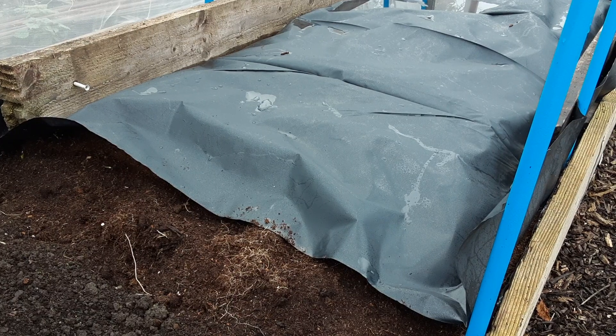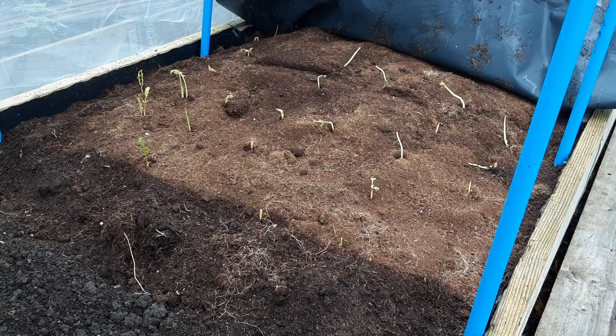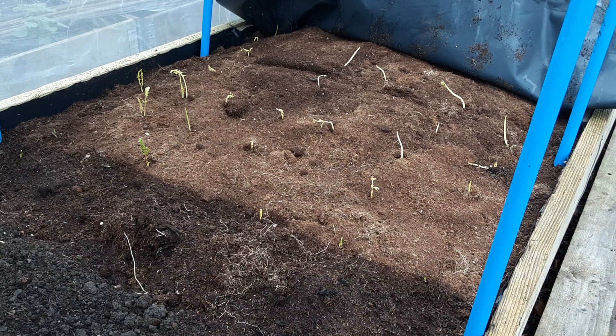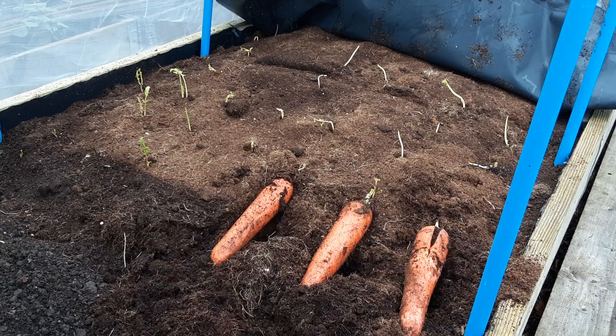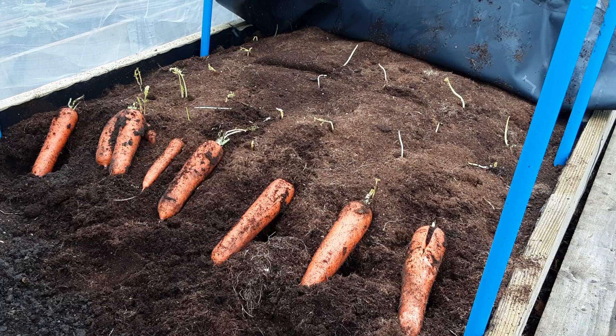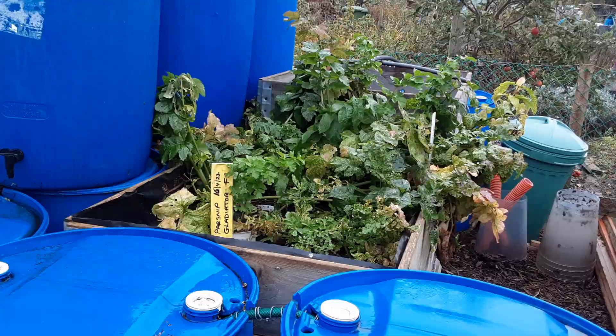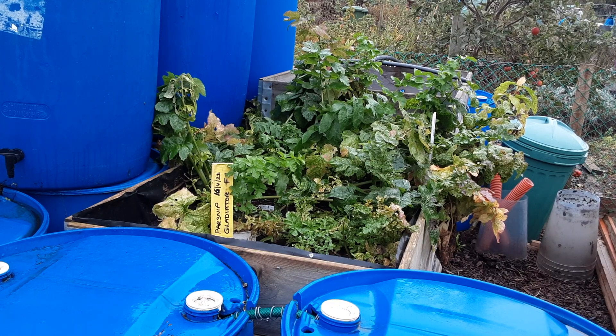The carrots have been deep mulched with cocoa coir and covered with plastic to keep the wet and cold out. I've taken one row of carrots out - there are probably another 19 rows left to last us through the winter into April hopefully. You'll see these nice and clean at the end.